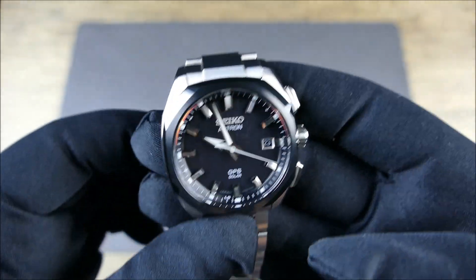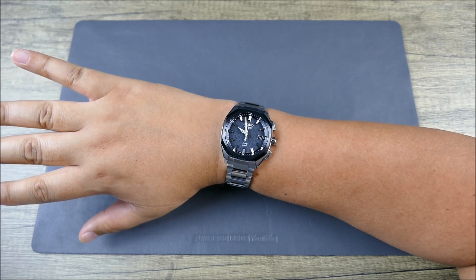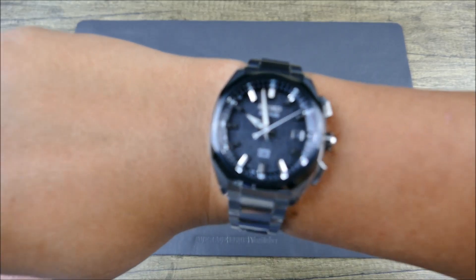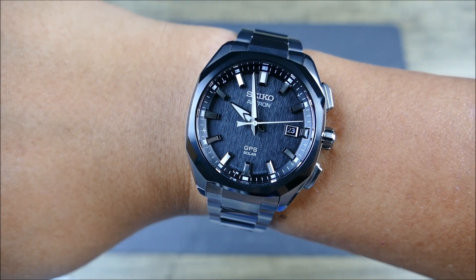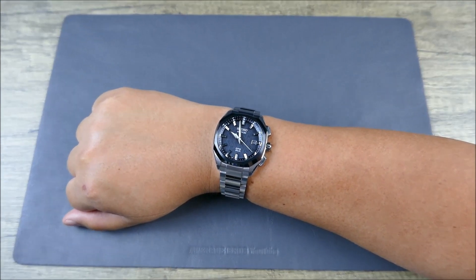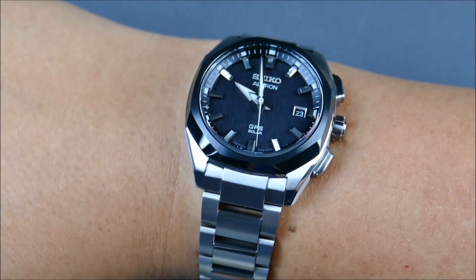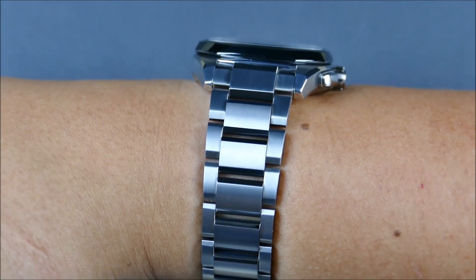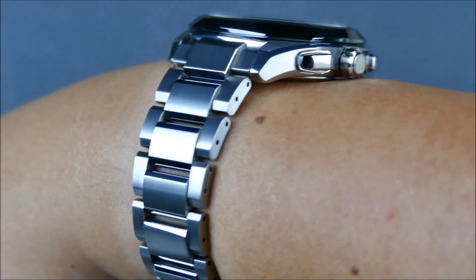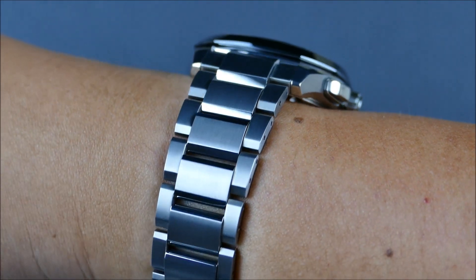Let's get this piece on wrist and see how it wears. On my seven-and-a-quarter to seven-and-a-half inch wrist this wears really well — not overpowering by any means. Of course if I get really close to the lens you'll get some lens distortion making it appear bigger, but even then still nice and centered. Well centered on the wrist, not oversized, not undersized — just the right size. Lays really beautifully — even though it's quite angular, it still has ergonomics in mind, like most Seikos. Beautiful undercuts, beautiful beveling all the way through to the bracelet.